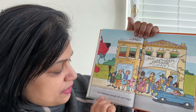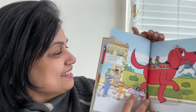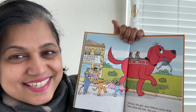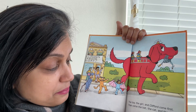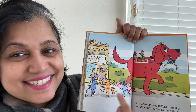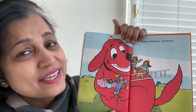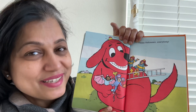The Halloween Parade will start soon, so everyone is gathering to see the parade. The boy, the girl, and Clifford come first — they are the first as the fire engine and the firefighters. Then come the bat, the cat, and the rat. The parade is starting. Happy Halloween, everybody! Everyone had so much fun dressing up and doing the parade, right?